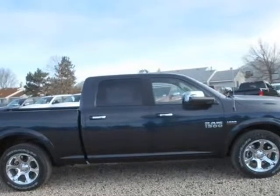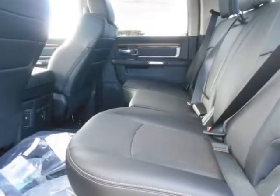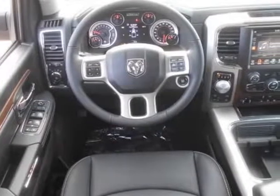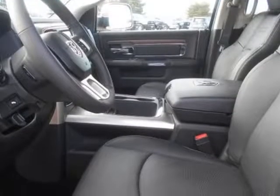The available RAM Box cargo management system offers lockable, lighted, drainable storage, perfect for storing tools, gear, and beverages. With new fabrics and leather trim choices for seats, the interior of the RAM 1500 feels as good as it looks. From the displays to the stitching, it is the most sophisticated RAM truck experience yet.